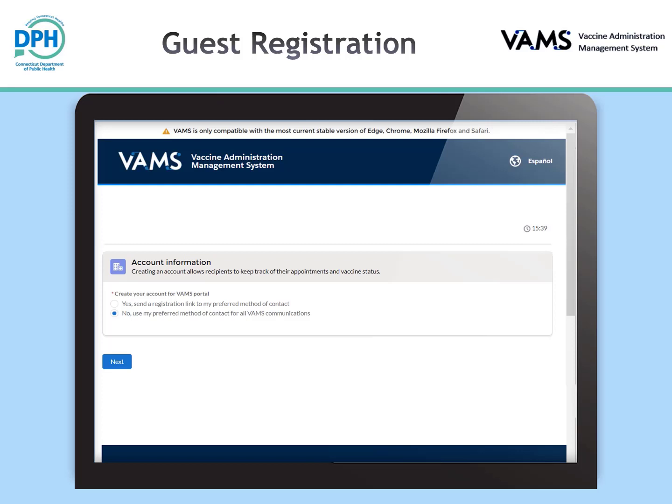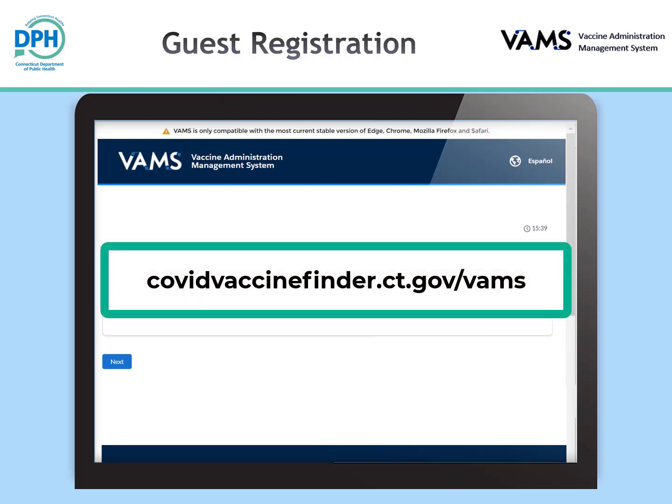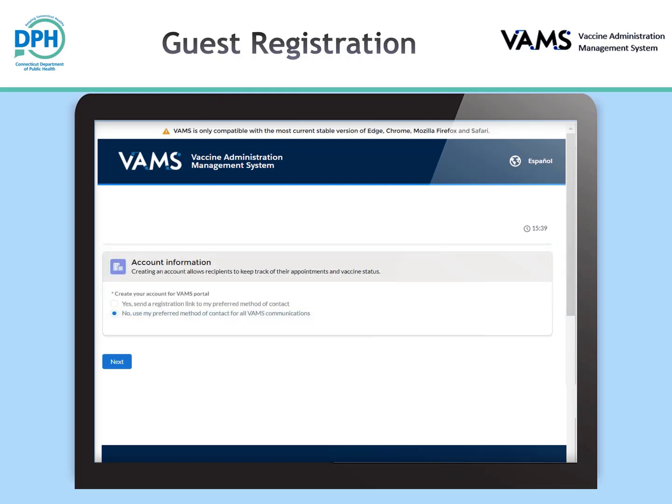For a step-by-step guide to adding additional users or members to an existing account, please visit the VAMS support page at covidvaccinefinder.ct.gov. If you select no, you will not create an account and will only receive communications to your preferred method of contact about your scheduled appointment.